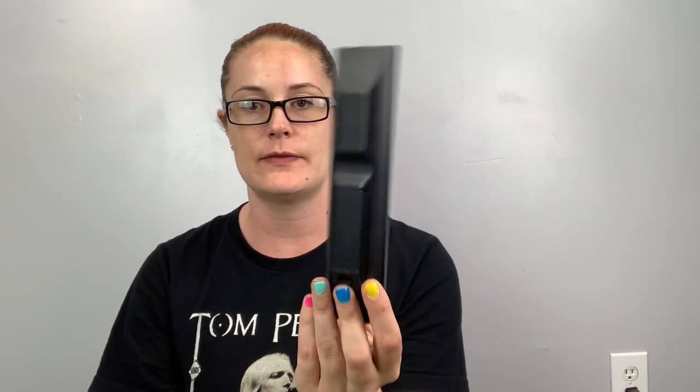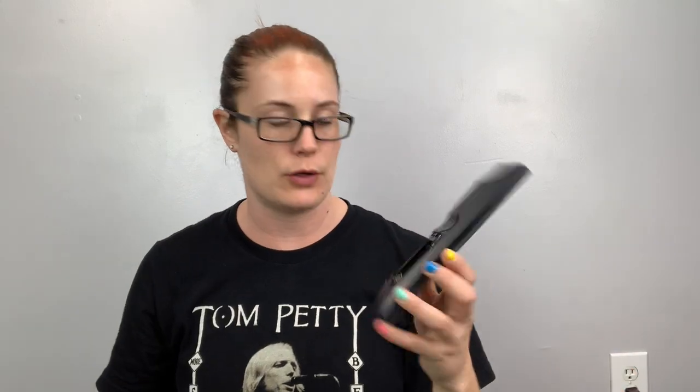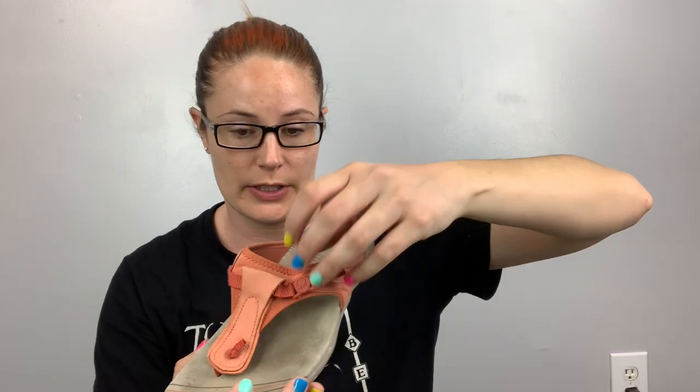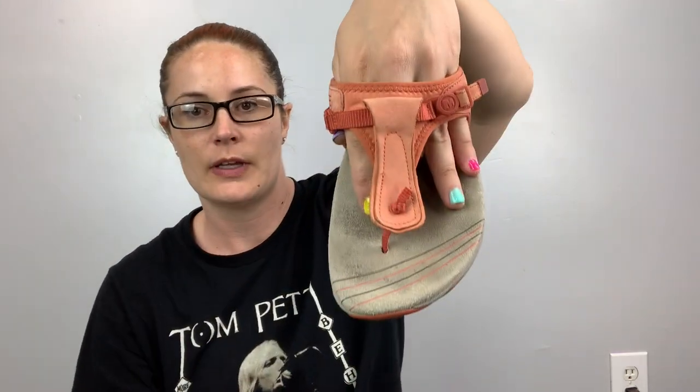I got a remote — I looked it up and it sells for about $15. It's just a Sony remote. I looked in the battery compartment and there's no corrosion, so I bought it. These are little Merrell leather sandals in a cute coral orange color, size eight, and they're in decent condition.